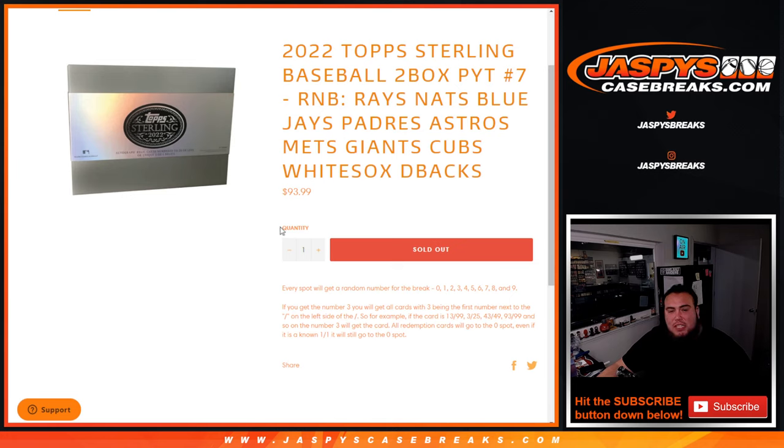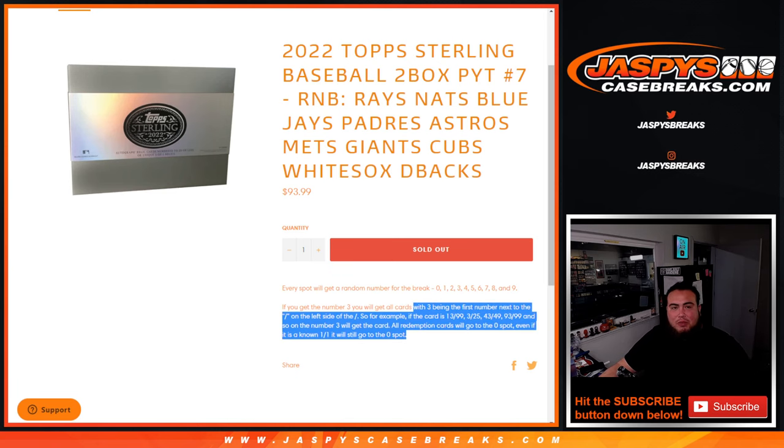You get a piece of all these teams for that price point, and if there are any hits pulled in these 2 boxes for any of these teams in that list, it'll be distributed to the customers with the right numbers. Serial number break — we go by the first number on the left side of the serial number dash. There are examples there in case you need them.